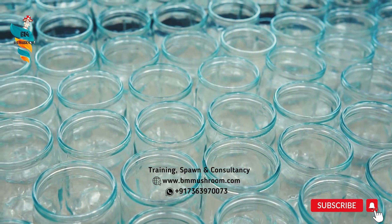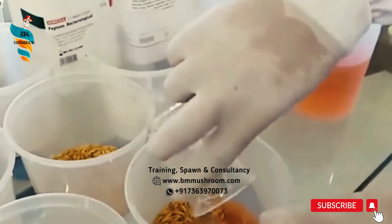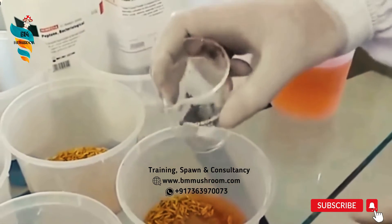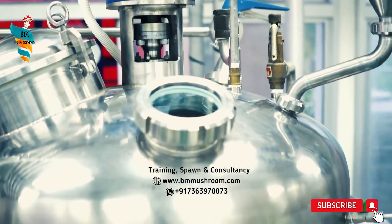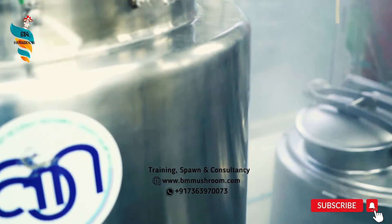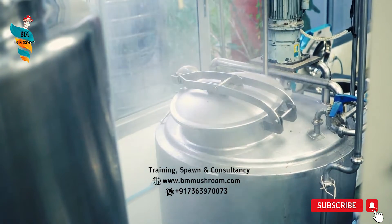Take a clean, sterilized glass jar. Put 20–25g rice per jar, add about 40ml nutrient solution to it, and cover the jar with an autoclavable cap or polypropylene bag. Then autoclave at 15 psi for 40–50 minutes. A small hole is made in the cap and plugged with cotton before autoclaving.